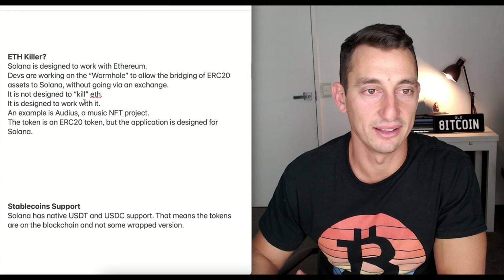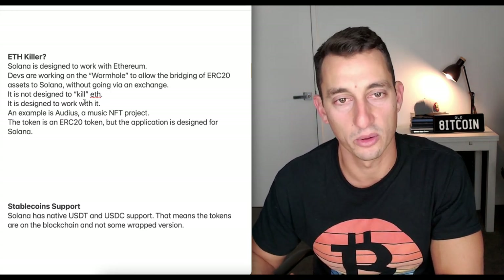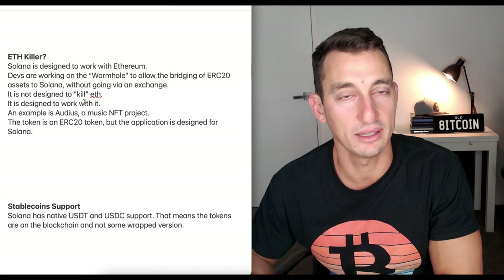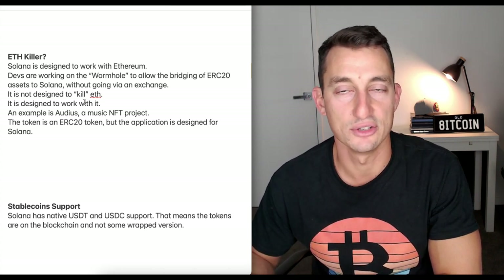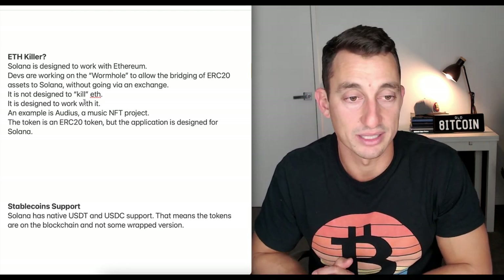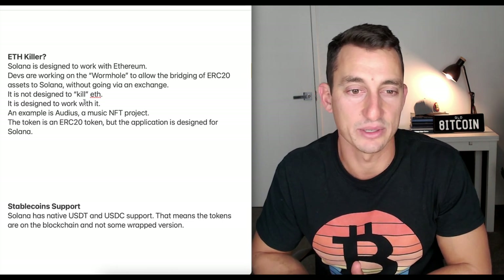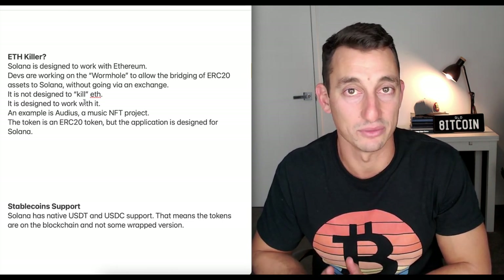Is Solana an ETH killer? Solana is designed to work with Ethereum. Devs are working on the wormhole to allow the bridging of ERC-20 assets into Solana without going via an exchange. It's not designed to kill ETH — it's designed to work with it. Solana also has native USDT and USDC stablecoin support, meaning there are actual tokens on the blockchain and not some wrapped version.